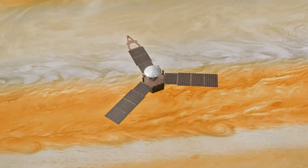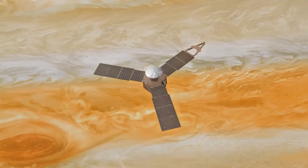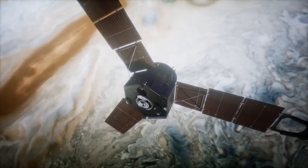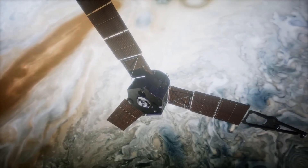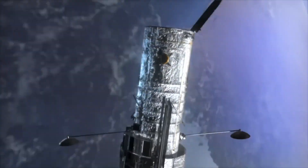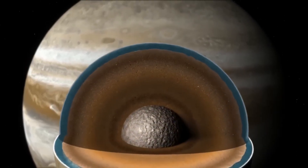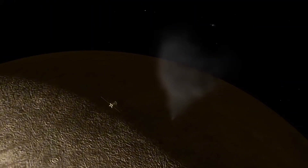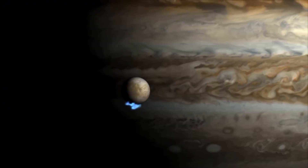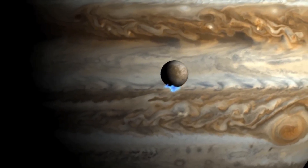Hubble's capabilities were also utilized to identify salts on the moon's surface. While most missions rely on infrared imaging to study planetary surfaces, sodium chloride — common salt — is primarily visible in the visible light spectrum. This limitation meant that Galileo missed detecting these salts. However, Hubble, observing in visible light, confirmed the presence of sodium chloride spread across Europa's surface. This discovery suggests the salts likely originated from the underground ocean, carried to the surface by the plumes and deposited there.